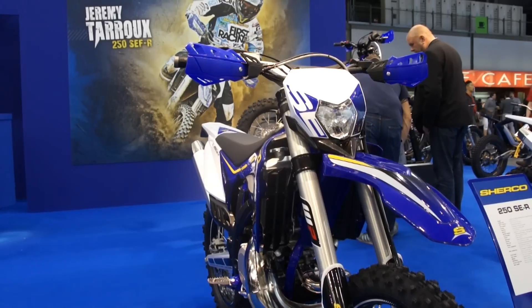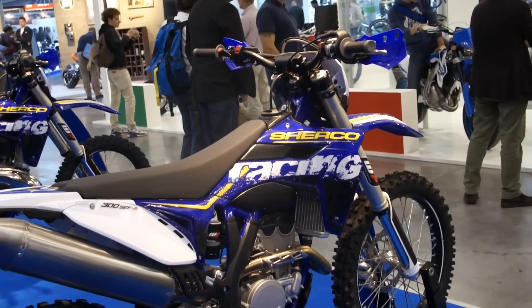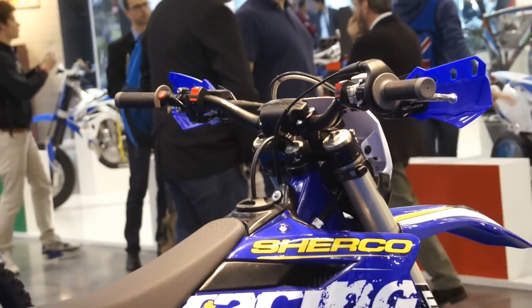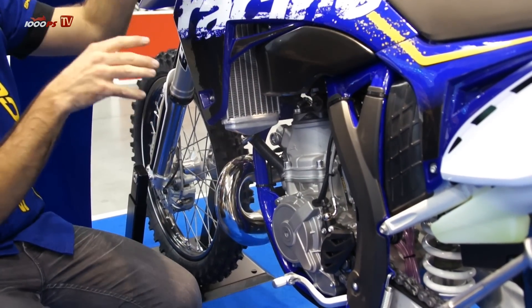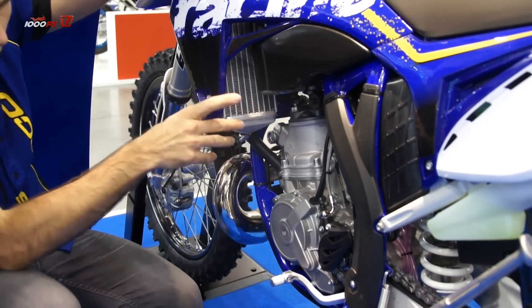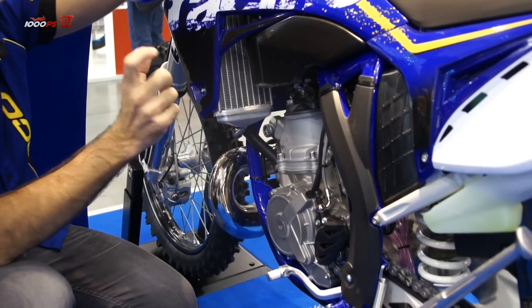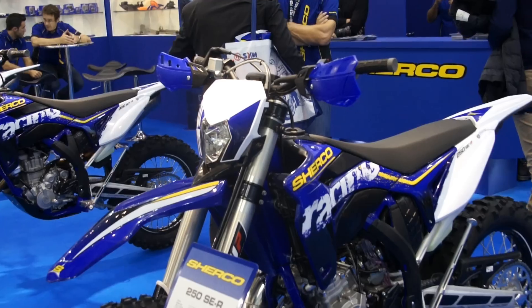Moving on to the two-stroke — a completely new addition to the Sherco range. We entered the two-stroke market this year with 250 and 300 models. This bike has new evolutions, especially with the valve system. We use a double power valve at the exhaust in two pieces, controlled by an electronic system and electric motor using cables, allowing different mapping and ECU control of valve position and ignition.